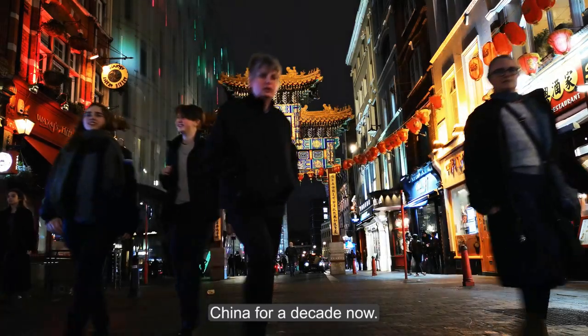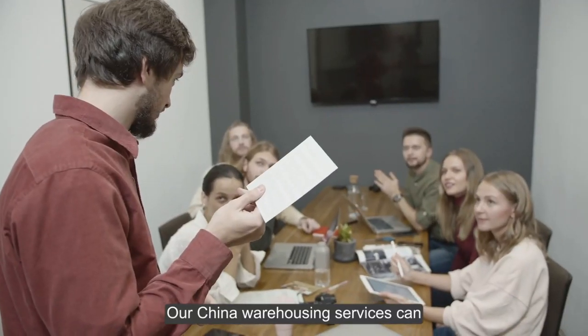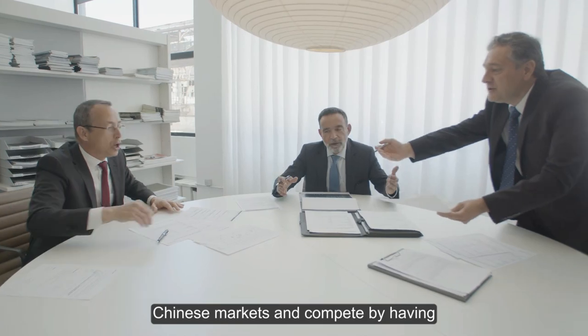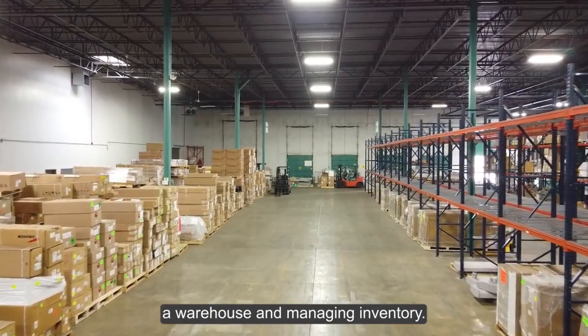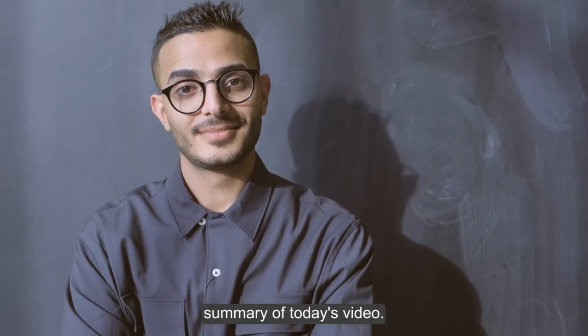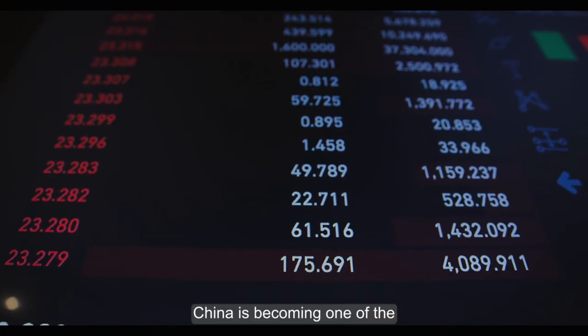If you have difficulties finding the best warehouse, Just China can help you. We have been working in China for a decade. Our China warehousing services can give your business growth a quick boost — having a warehouse and managing inventory can make things work even in competitive Chinese markets.